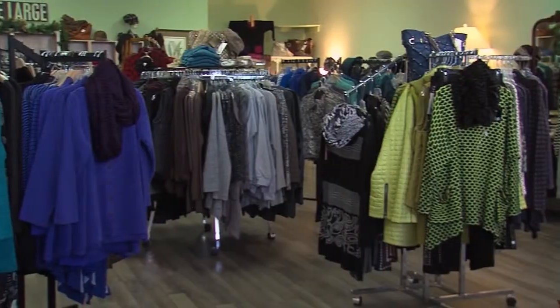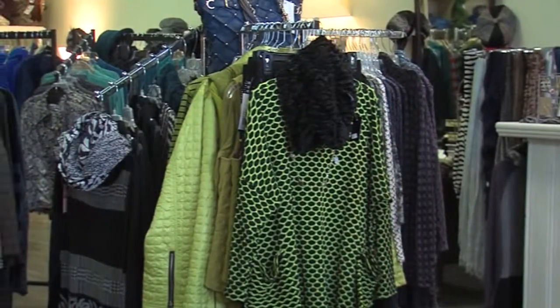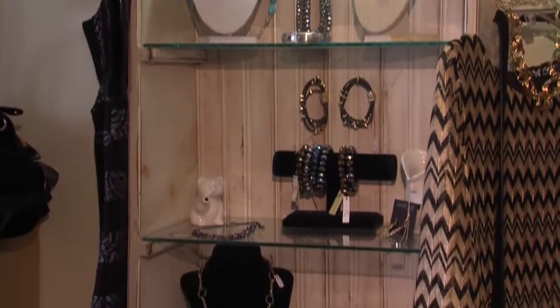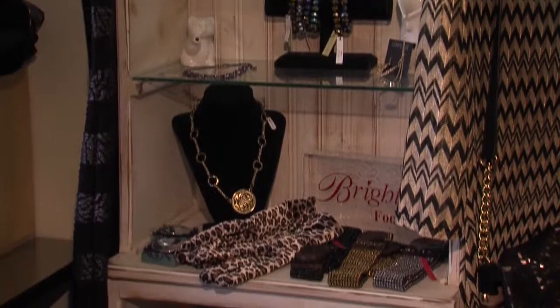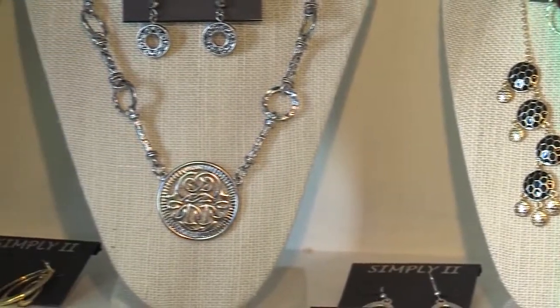And if you like bold, bright colors, you're in luck. The color trends this year are teals, emeralds, bright fuchsias and pinks, purples. Another essential layer to any outfit: jewelry. We're seeing a lot of long, pretty necklaces to wear with the long tunics and long sweaters worn over tights.